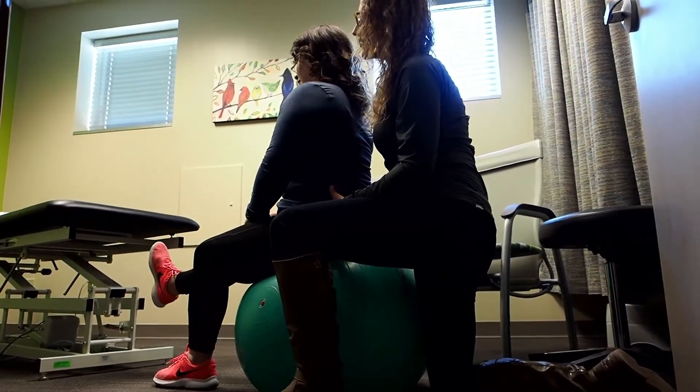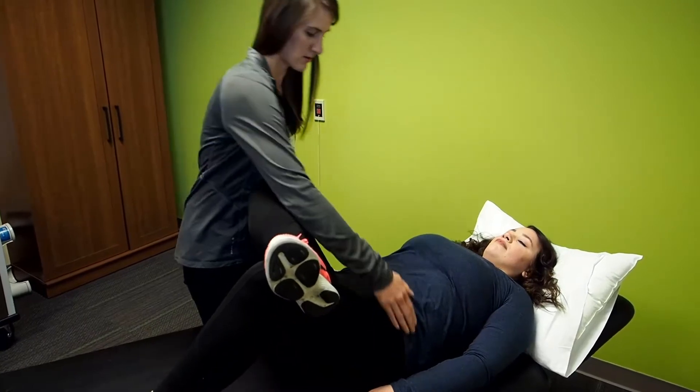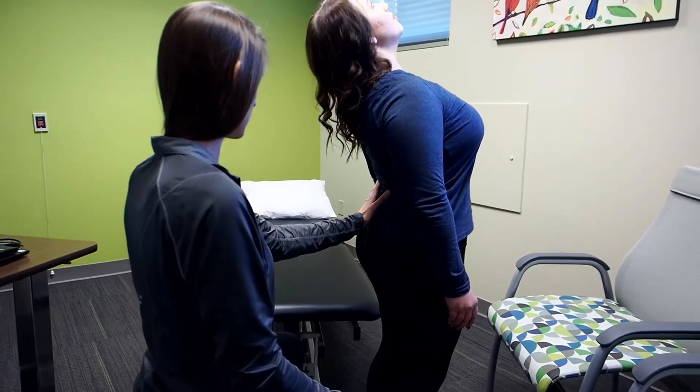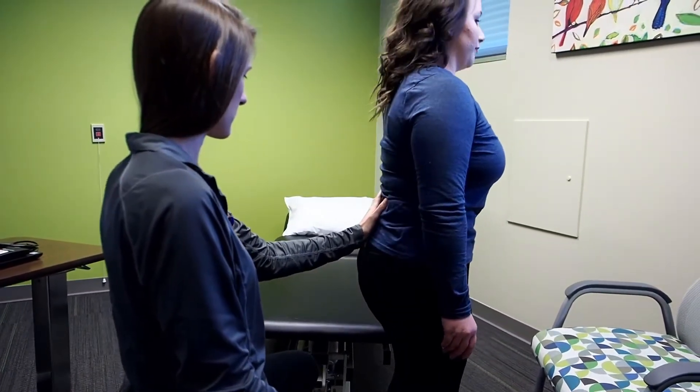Sometimes patients can have pain in the genital area or just in the pelvic area — bladder pain, back pain, those kinds of things. Pain can be an issue because it affects how we interact in our daily lives.